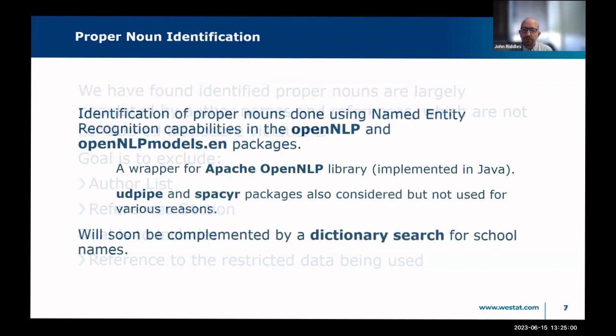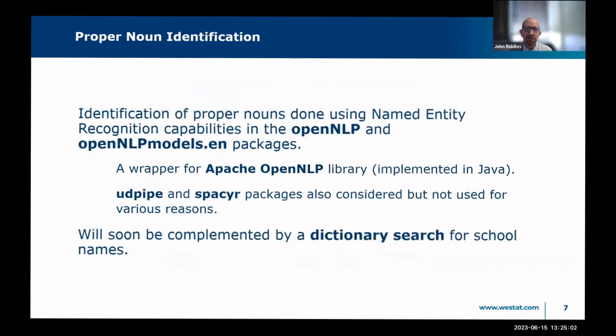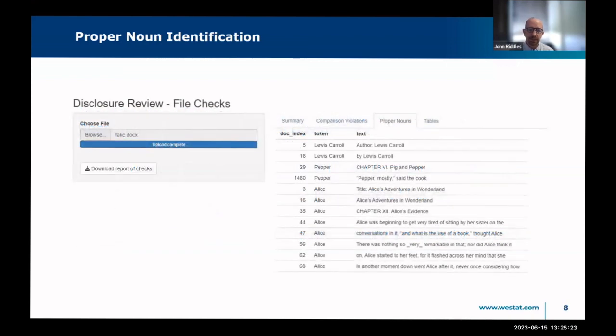For the actual identification of proper nouns, we use the named entity recognition capabilities in Apache's OpenNLP library. We did try out the UDPipe and SpaCy NER packages — these were considered but not used for various reasons such as dependencies or performance. This will soon be complemented by a dictionary search using a curated list of school names.